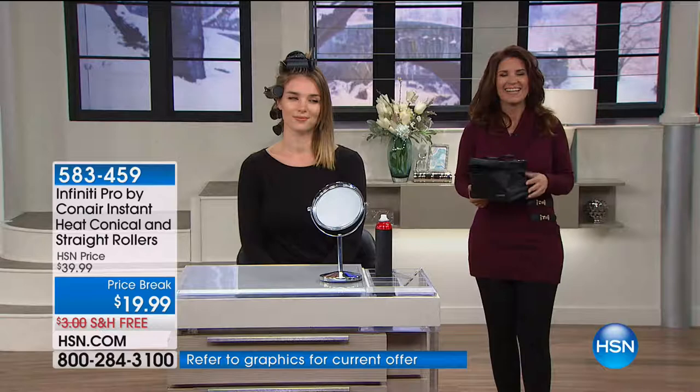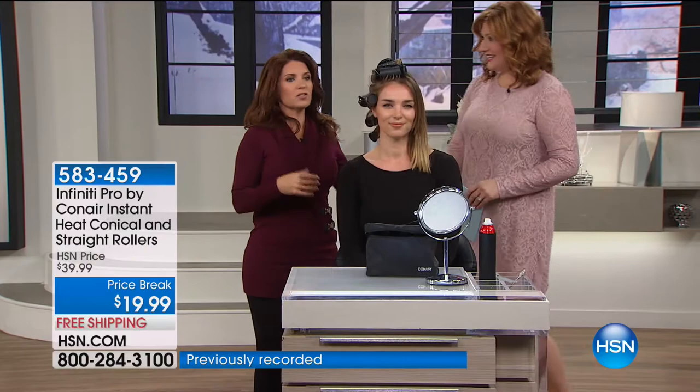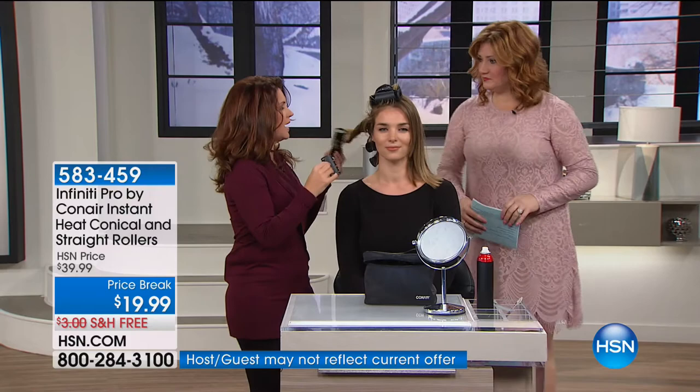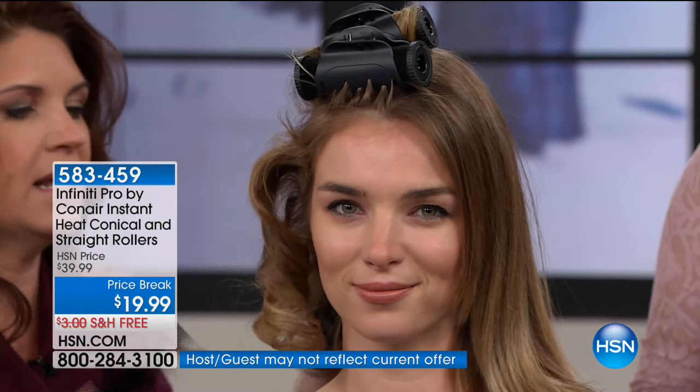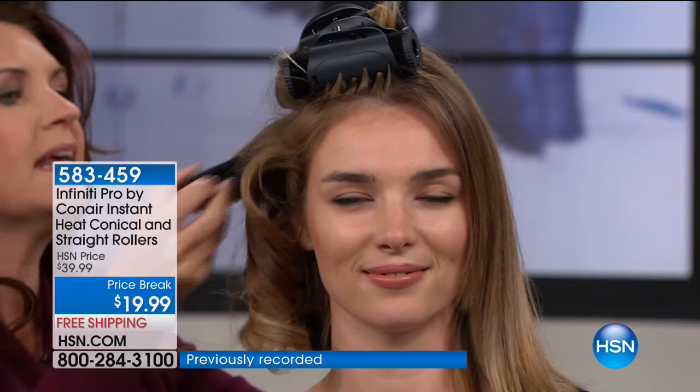Sean has board-straight hair that's really hard to curl. This side hasn't been curled yet — and this is one of the regular straight rollers; here's a conical so you can see the difference. This hairstyle took about 15 minutes. You can put on your makeup while you have your rollers in. This is Con Air at its best — the latest technology in hot rollers. Con Air has been a household brand since the 1950s.